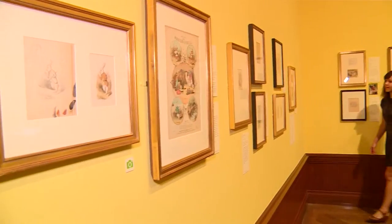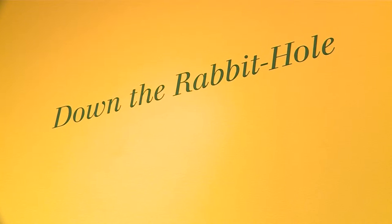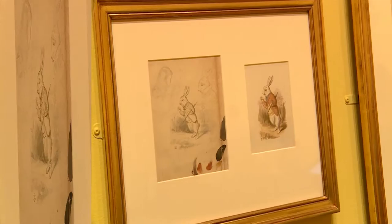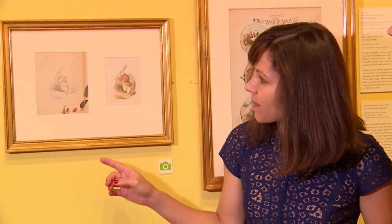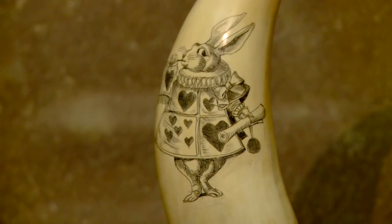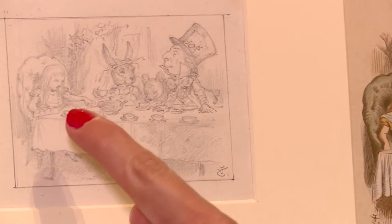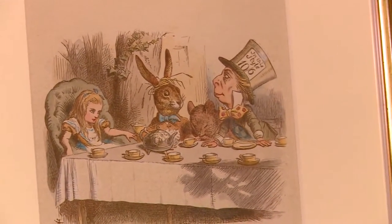When Carroll decided to republish the book, he commissioned one of the most important illustrators of the day, John Tenniel, to bring his magical characters to life. What we're looking at here is Tenniel's original drawing of the white rabbit, together with some sketches of Alice in the margin as well, and some pen trials here. We also have the original drawing of the Mad Tea Party, which features Alice, the Mad Hatter, the March Hare, and the Dormouse. We can see how this changes into the original hand-colored proof.